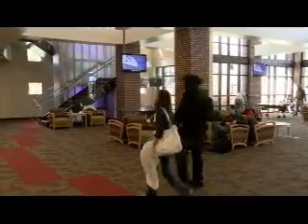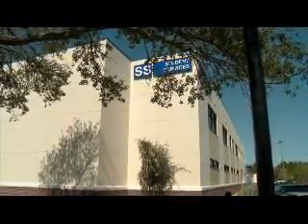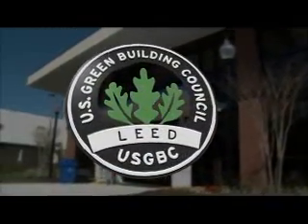In accordance with the 2008 Florida Energy Bill, St. Petersburg College constructed the new 44,000-square-foot Student Services Building to meet and exceed several core criteria of LEED certification, a third-party rating system for green building construction.